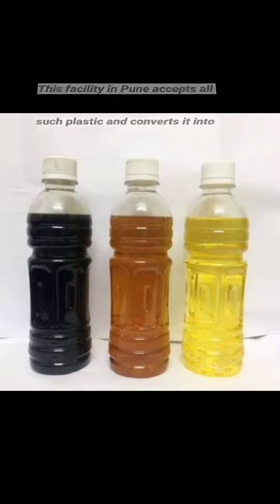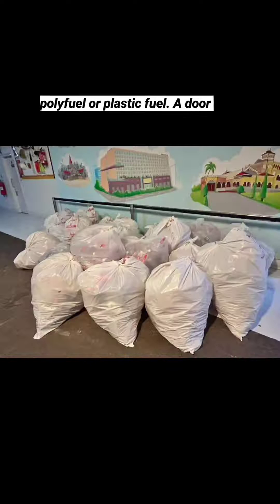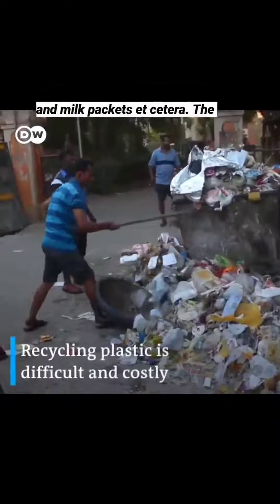This facility in Pune accepts all such plastic and converts it into polyfuel or plastic fuel. A door-to-door collection is done of plastic such as refills of pens, disposables, toothbrushes, oil and milk packets, etc.